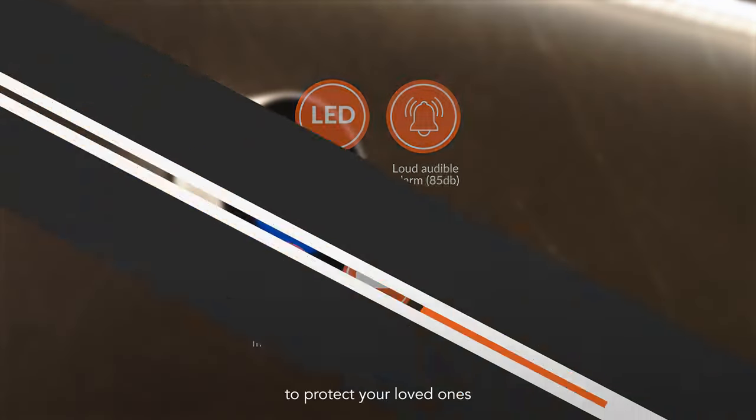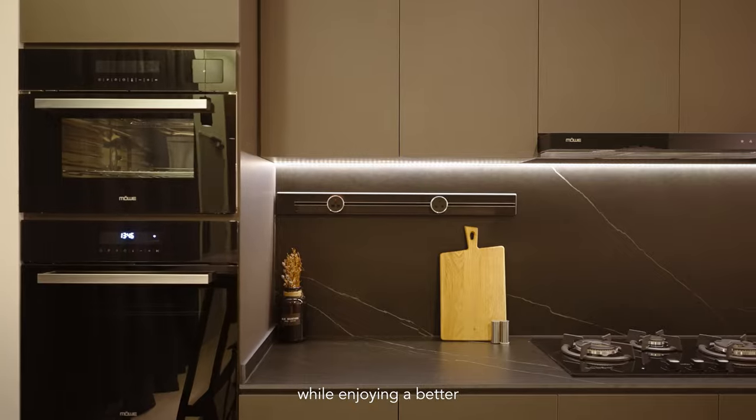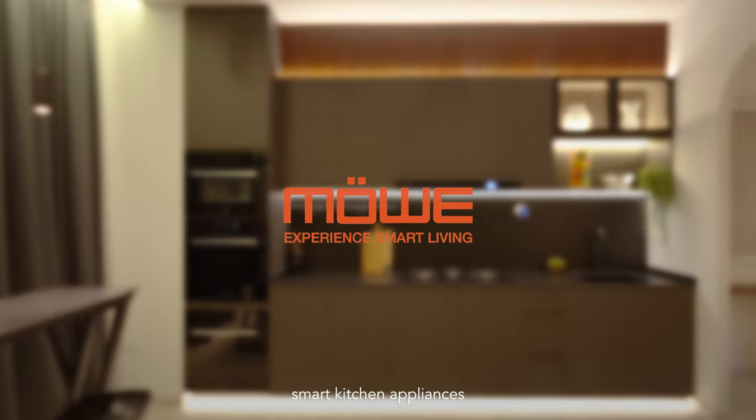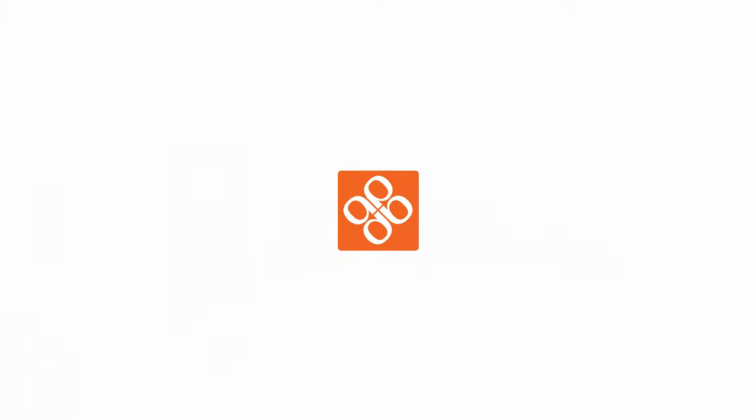So if you're looking to protect your loved ones while enjoying a better cooking experience, choose Mover — smart kitchen appliances for a smarter and safer home.